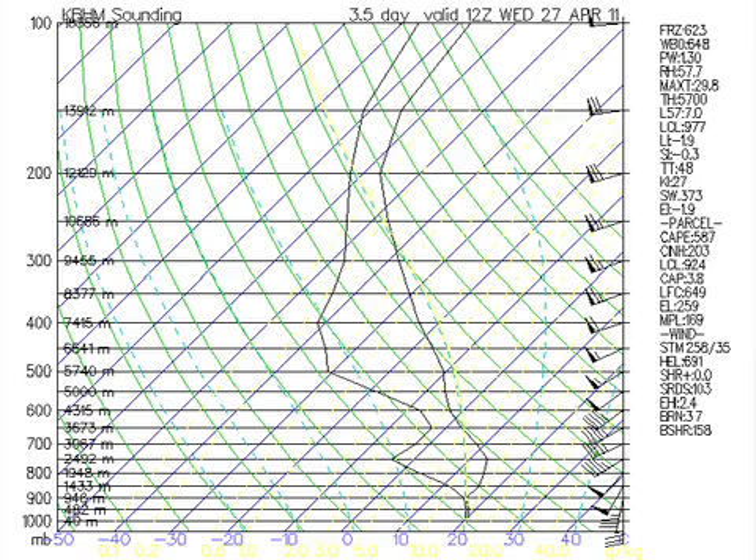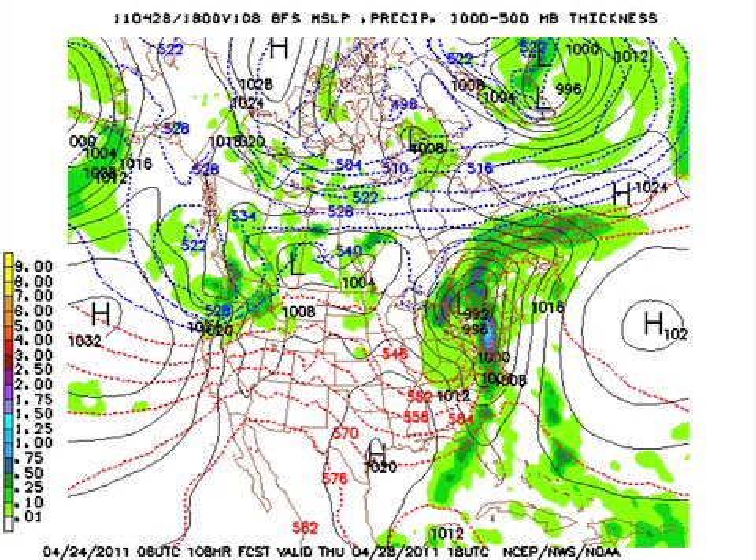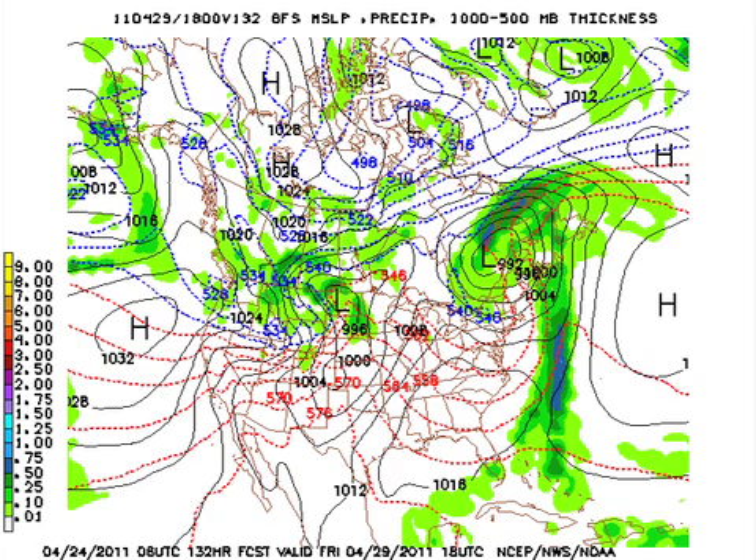The trough comes on by, the severe weather moves past us, and the trough moves on by Thursday at midday. We should be clearing out — we may see some wraparound moisture and clouds, but it certainly looks like we're going to be drying out. We end up with just a beautiful day on Friday, with surface high pressure situated over the southeastern United States.